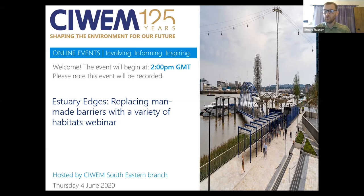Normally we do health and safety at the beginning of this sort of thing, so I'd like to briefly touch on ensuring you have a safe working setup — if your workspace is in a strange environment, it's a good thing to consider. Without me talking much further, I'll introduce Richard, who is here to give the presentation on estuary edges and replacing man-made barriers with a variety of habitats. The picture on this opening slide may be different to the one on the front of your side, Richard, but I'll let you explain that when you start. So Richard, over to you.